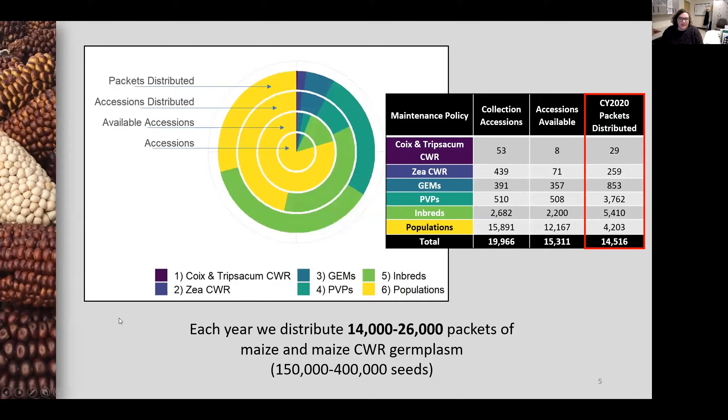We break down cultivated maize into four smaller groups. Ordered from smallest to largest, they are gem lines, expired PVPs, inbreds, and populations, which includes both breeding populations and land races.